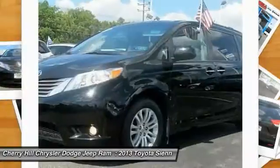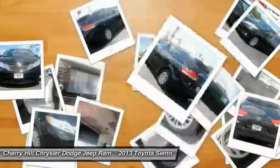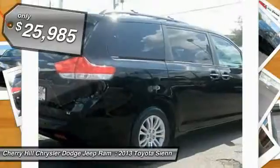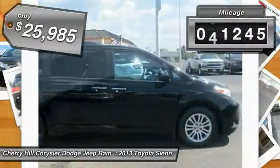A smooth ride and upscale interior accommodations round out the package, and it's easy to see that Sienna is built with the whole family in mind. It is priced below $30,000 and has less than 55,000 miles.